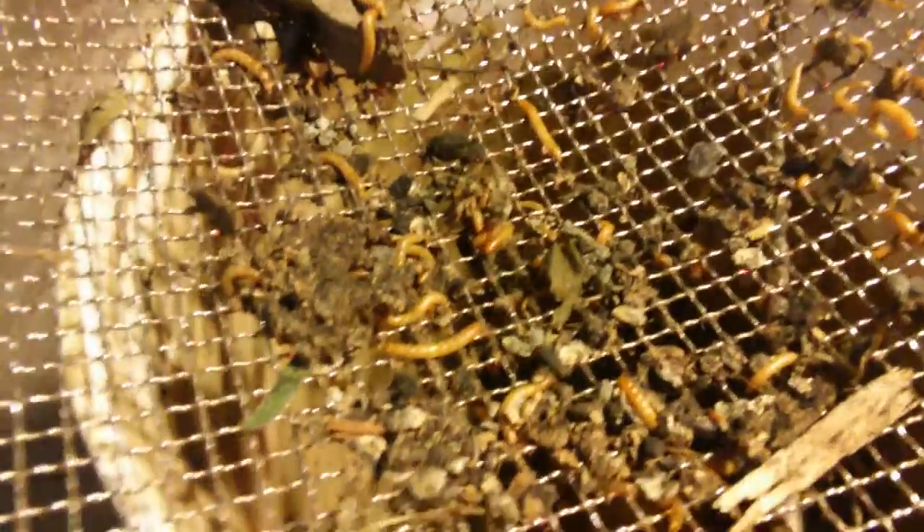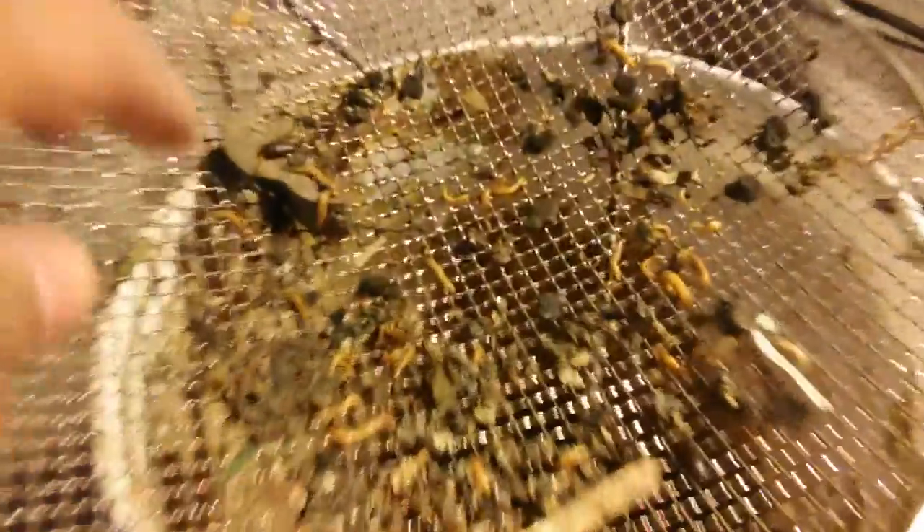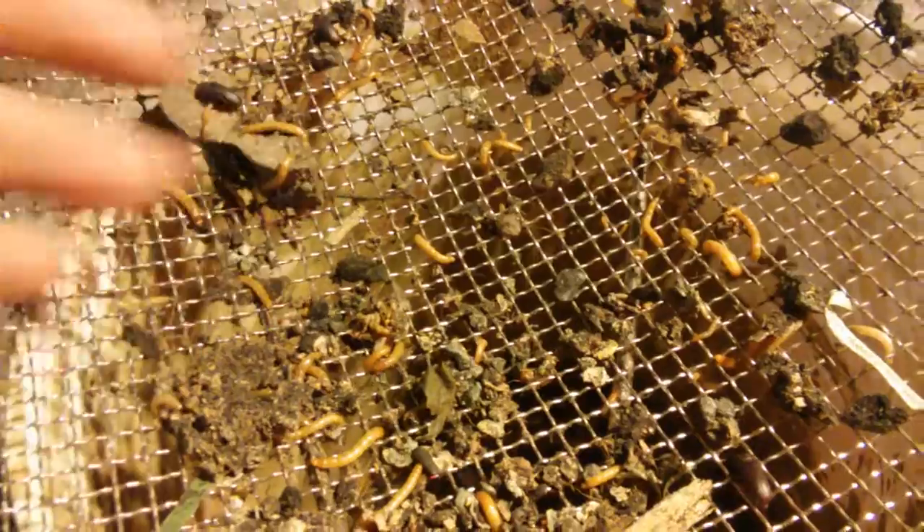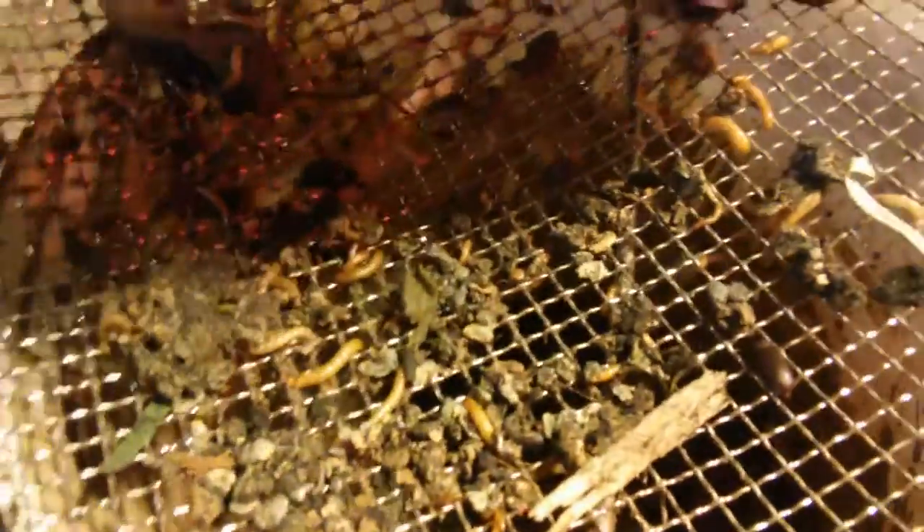We'll be able to perpetuate our colonies by continuing to breed out our little beetles, which will breed these mealworm larvae. They'll pupate and stay in pupate form for a little bit before turning into a beetle, and we can continue this cycle going.